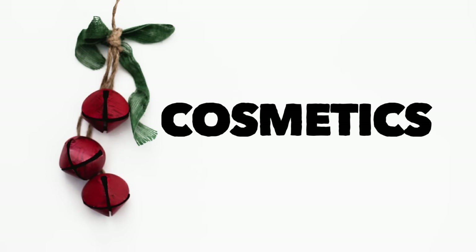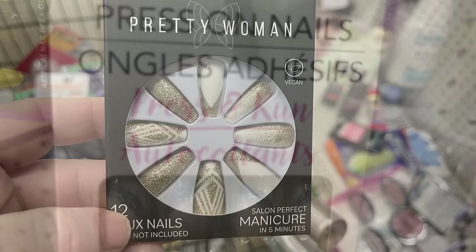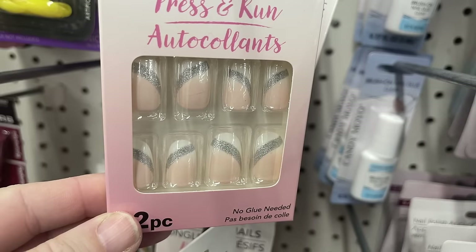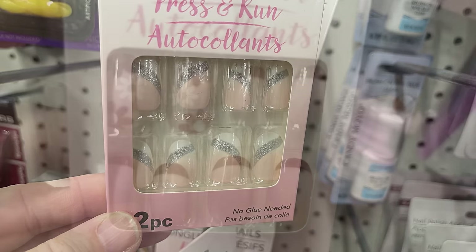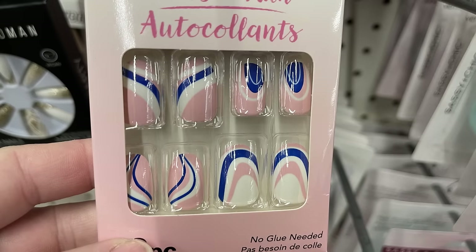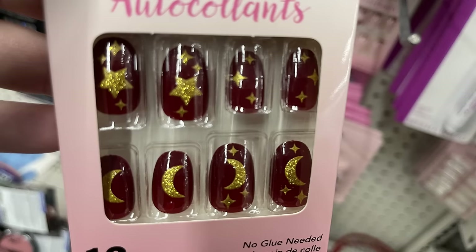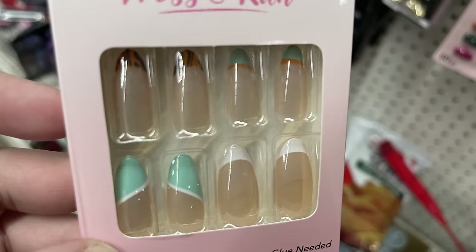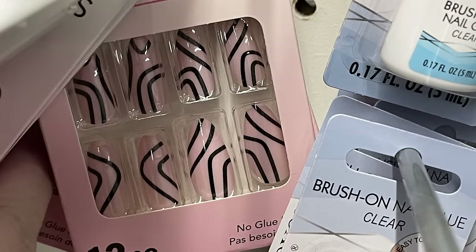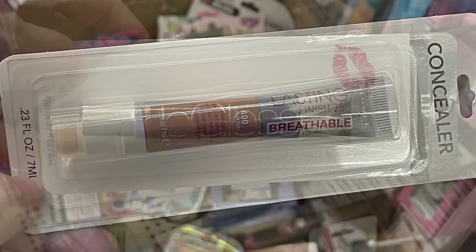Over in health and beauty, starting with cosmetics - they have these Pretty Women nails, a manicure in 15 minutes. We also have press-on nails and you get 12 pieces in the pack with big different sizes and different designs. There are lots of different versions to choose from with different lengths and styles, like a coffin shape or a more squared end. We found this Rimmel long lasting finish breathable concealer.